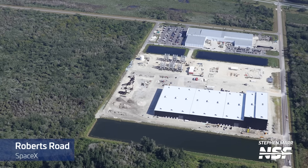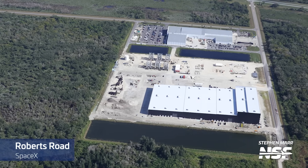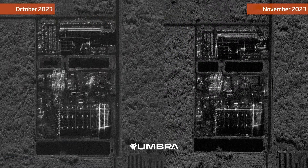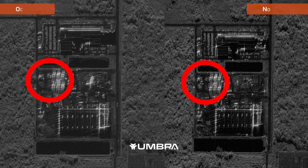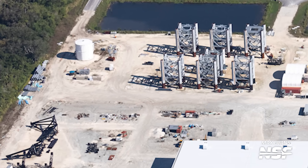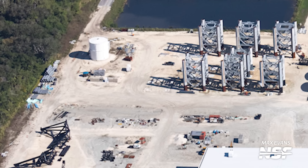You may remember from our most recent Starbase flyover that we mentioned a new set of columns and other Starship launch tower pieces had arrived there at SpaceX's South Texas facility. We theorized that this may have come from KSC, and even used satellite images from Ombra Space provided by our friend Harry Stranger to see that these columns had disappeared from Roberts Road.